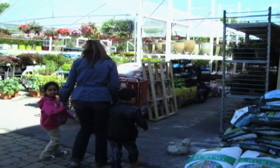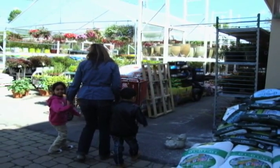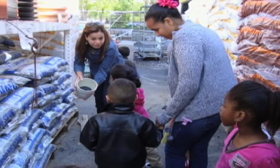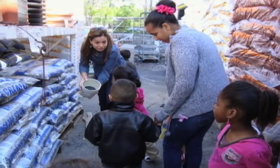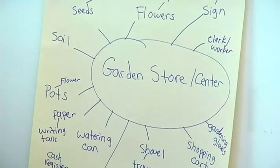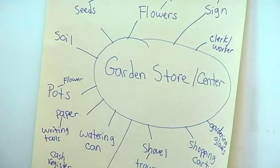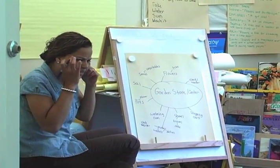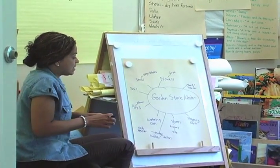We also took advantage of the community we live in during the nature investigation. One class visited a garden center and they let us walk through and see all the materials that were there. There were soil and pots and everything. That led us back into our gardening web of what we might need, which led us to our dramatic play center — a garden store. Let's go over and see what we have so far, and I want you to think of something if we're missing anything.